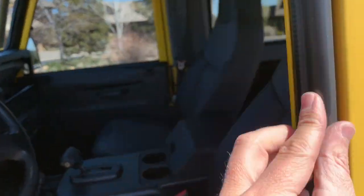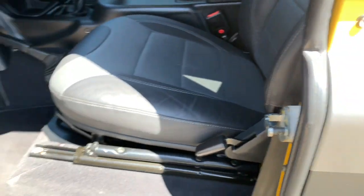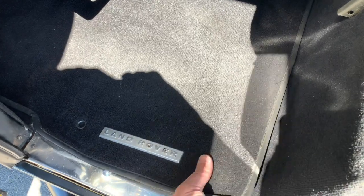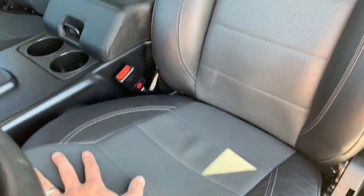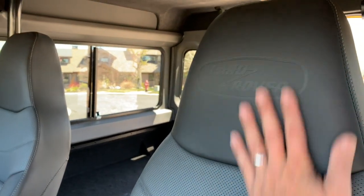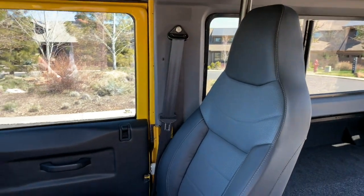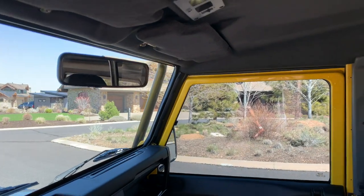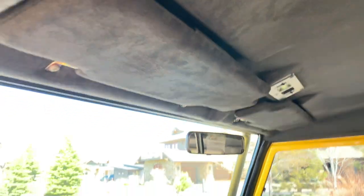All of the door seals were replaced. These floor mats are out of a newer Defender from the UK, and these are actually called Adventure Edition seats — two-tone perforated leather seats out of a 2013 Defender that we purchased in the UK and took most of the interior components from. That gives it a much more modern, updated look — looks, feels, and sounds like a Range Rover inside. Much quieter and more sophisticated than any Defender we've ever built.